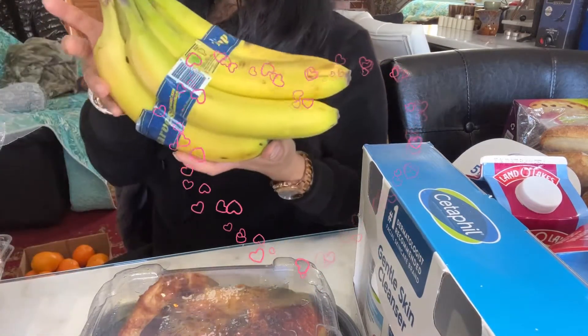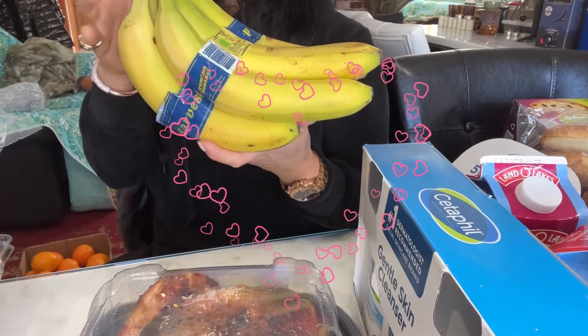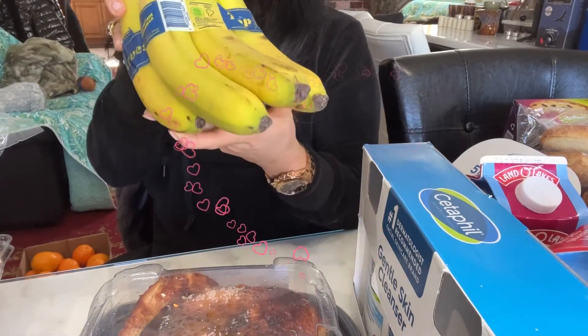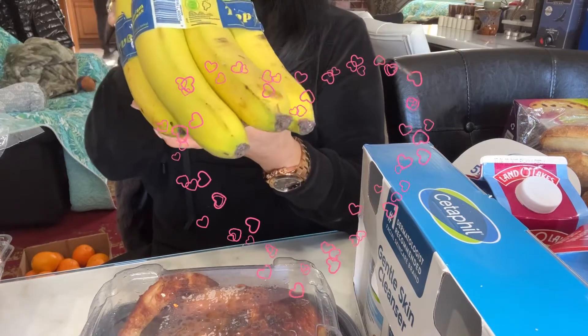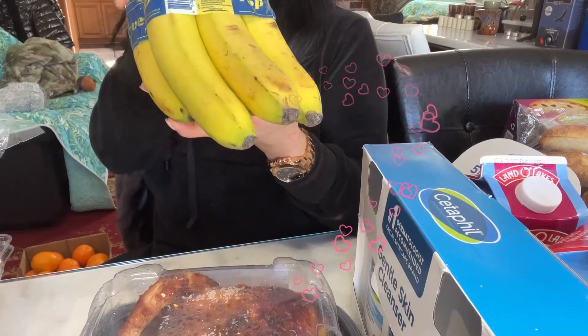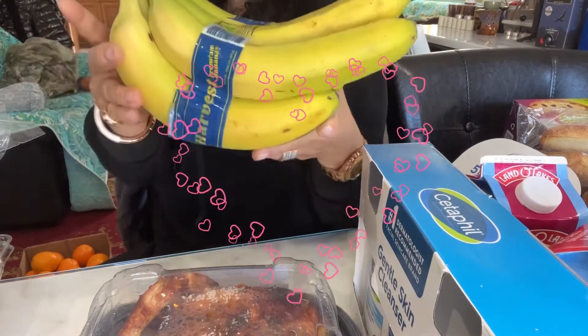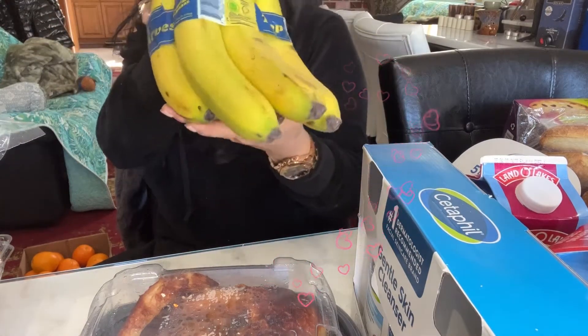Banana. Bananas have potassium. When you have muscle cramps, you gotta have bananas. Bananas have 100% potassium. It prevents muscle cramps — stuff like that. This is so good for muscle cramps.